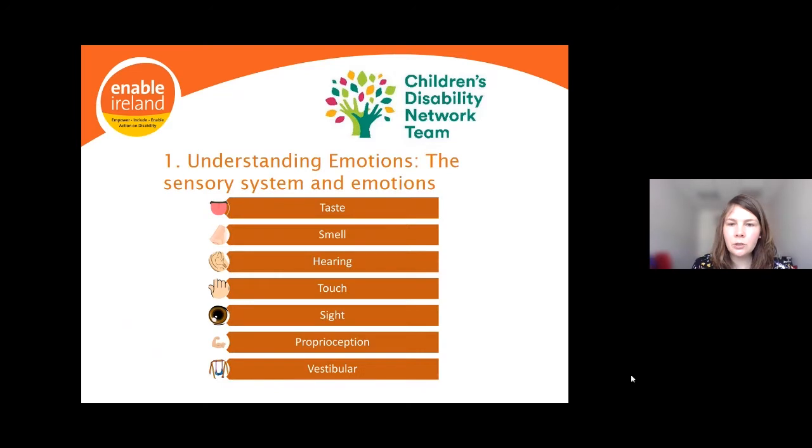Our occupational therapy team shared this slide from their sensory training workshop to highlight that when we mention the sensory system, we're talking about the five senses plus two extra: taste, smell, hearing, touch, and sight, plus proprioception — our sense of body in space — and vestibular — our sense of balance. We need to be aware of our children's sensory needs and challenges, as some people have difficulty filtering or interpreting sensory input in a managed way.